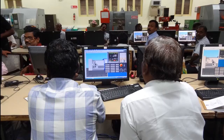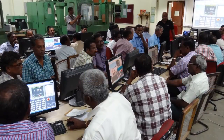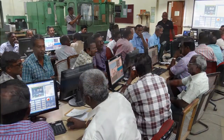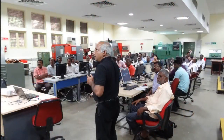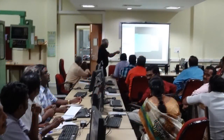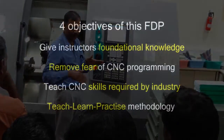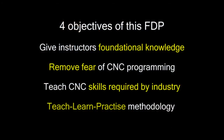In this program, trainers learn what industry skill requirements are and the teaching methodology and tools specified in the ITI syllabus. The program has four aims: one, to give instructors foundational knowledge of CNC machining that they can build upon; two, to remove the fear of CNC programming from instructors; three, to teach CNC skills required by industry; and four, to explain the teach-learn-practice methodology for training on CNC machining.